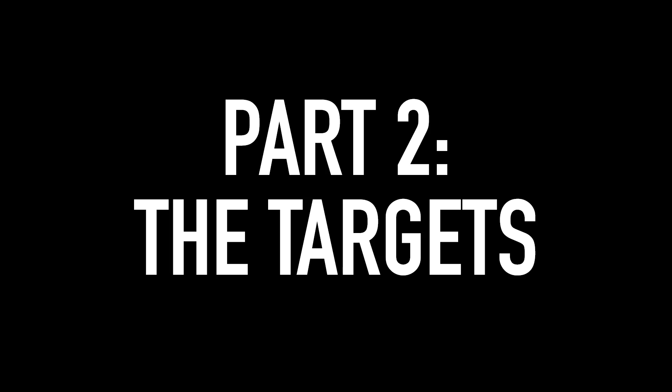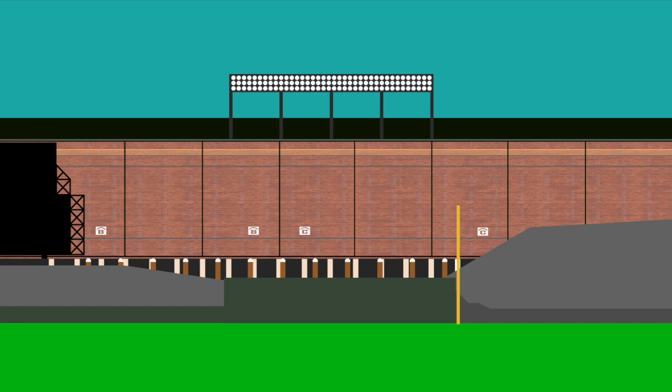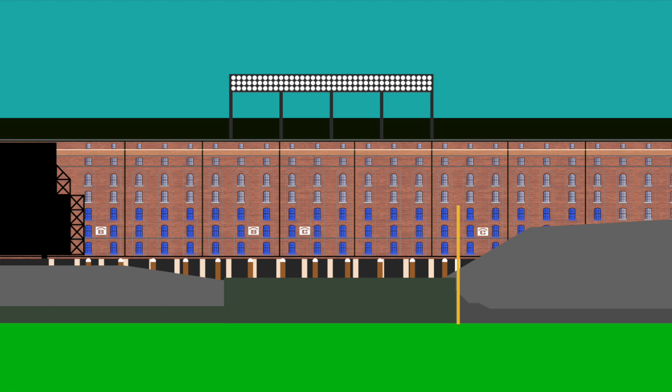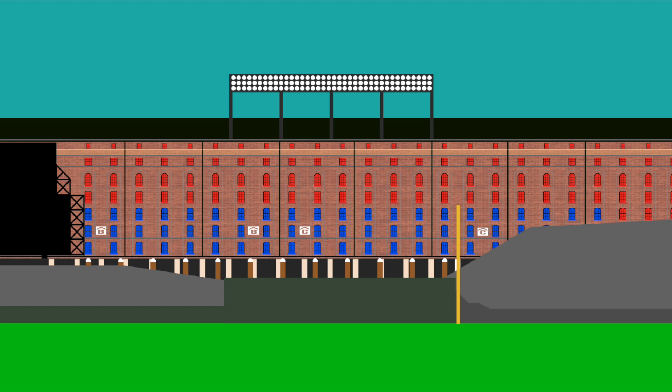Part two: the targets. 63 of the warehouse's 429 windows on the ballpark side have the special coating. According to a 1992 article, the architects protected windows four stories up and also on the ground level, which include ticket offices and vendors. That leaves two sets of targets: set one is the shatterproof windows, some of which can possibly be hit by a batted ball; set two is the unprotected windows above the third row up — we'll also talk about what it would take to hit them.